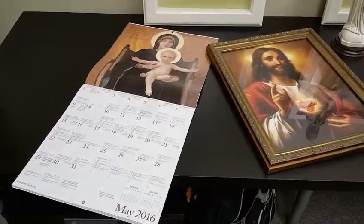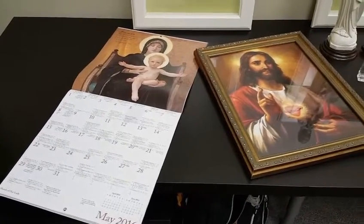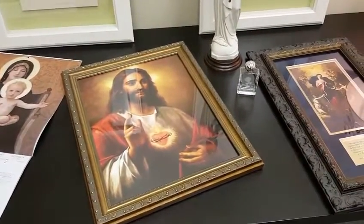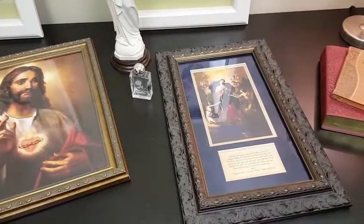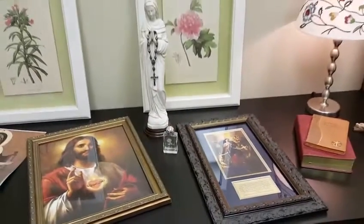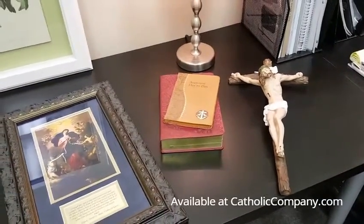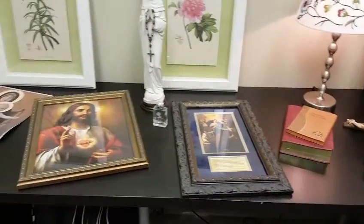First, we have a Catholic calendar. These are really handy to help you know the feast days and liturgical seasons that we're in. And depending on what your devotion is, you can have a couple of different framed prints. Here we have Sacred Heart of Jesus and Our Lady Undoer of Knots. We also have a holy water bottle, a Mary statue, a rosary, a Bible, a devotional book, and a crucifix. These are what we picked out for Susan to keep in her office and we'll show you how it looks all set up.